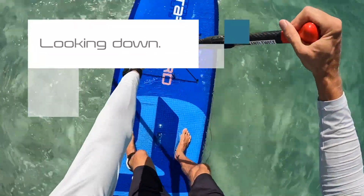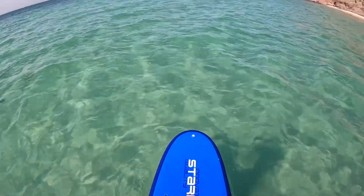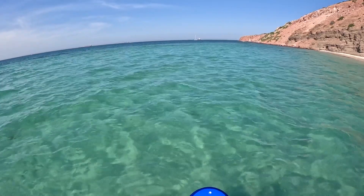Another common mistake paddlers make is looking down at their feet or at their paddle board while paddling, which causes less balance and worse posture that can lead to more back pain. Instead, you want to keep your eyes on the horizon at all times, as it will help you feel way more balanced on your paddle board and give you better posture by keeping your eyes and chest upright while paddling.